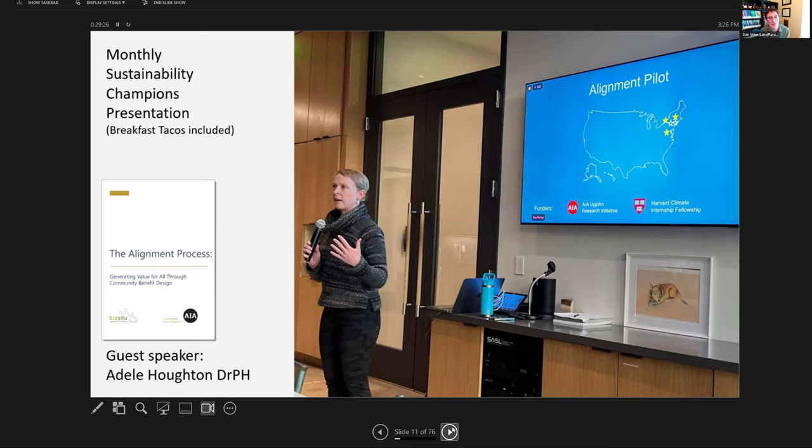Now I'm going to switch to things happening in the firm that speak to the culture cultivated here. We have a monthly presentation called the Sustainability Champions presentation, and breakfast tacos are included — which I didn't know was a thing until I moved to San Antonio, the Tex-Mex capital of the world. We often have a guest presenter, sometimes remote.